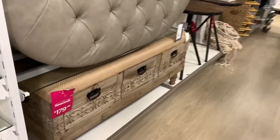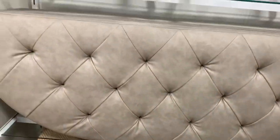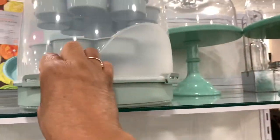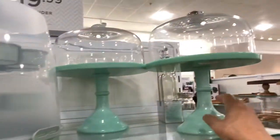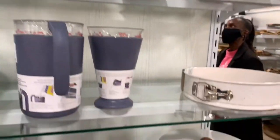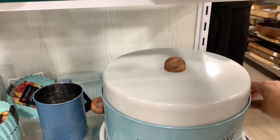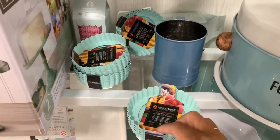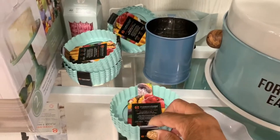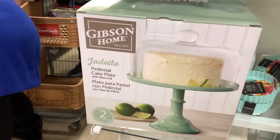This piece right here is $179.99. On this end cap they have a lot of baking items — a cupcake holder, these little cake pans right here for $14.99, and this cake carrier right here. They also have these little mini flan pans right here for $5.99, and there's that pedestal cake plate right there.